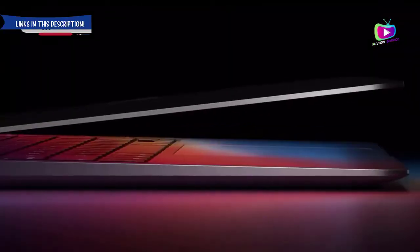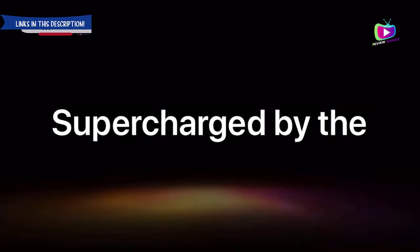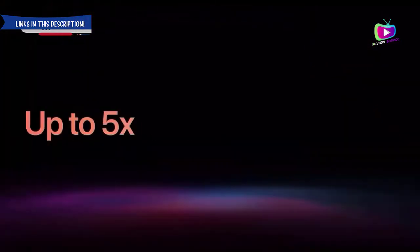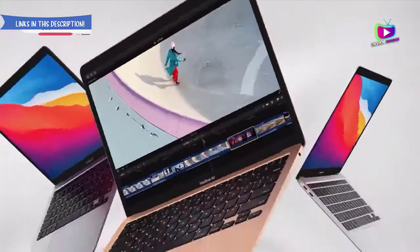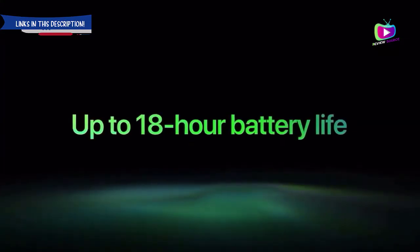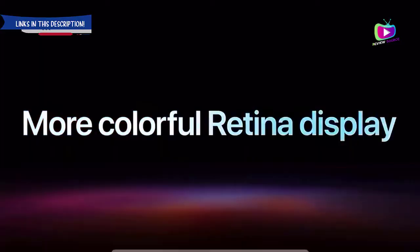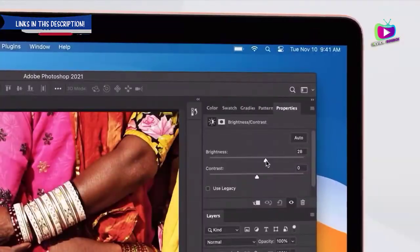Number 5: MacBook Air 2020 — new and improved for 2020. Specifications: CPU Intel Core i3 to i7, graphics Intel Iris Plus, RAM 8GB to 16GB, screen 13.3-inch diagonal LED backlit display with IPS technology, storage 256GB to 2TB SSD. Reasons to buy: lower price of entry, new 10th generation processors, improved keyboard. Reasons to avoid: screen colors a little muted, battery life only okay, webcam still just 720p.